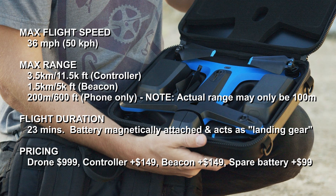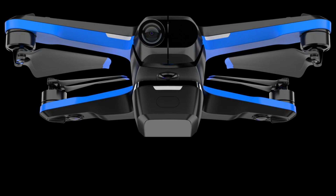Max flight speed: 36 miles per hour. Max range: 3.5 kilometers or 11,500 feet with the controller; 1.5 kilometers or 5,000 feet with the beacon; and 200 meters or about 600 feet with just a phone using Wi-Fi only. Flight duration: 23 minutes. The battery attaches to the drone magnetically and also acts as landing gear — there are no legs on the arms of the drone.